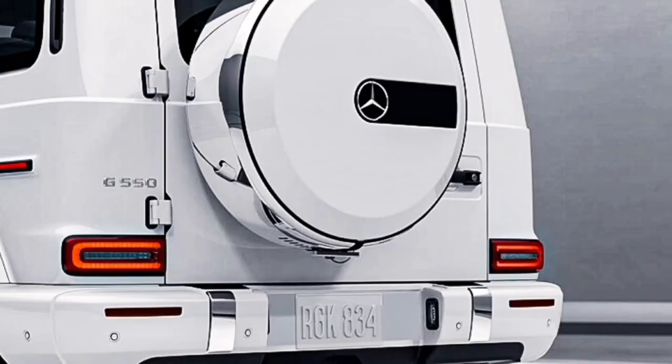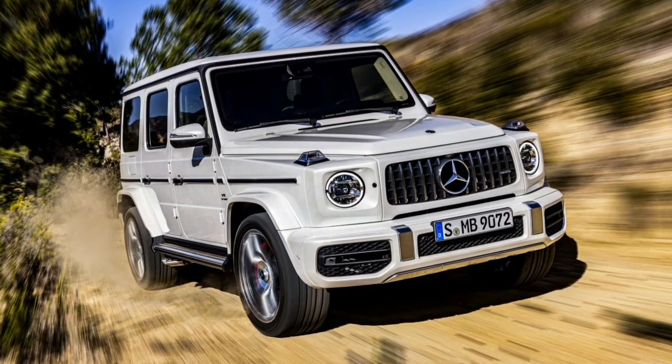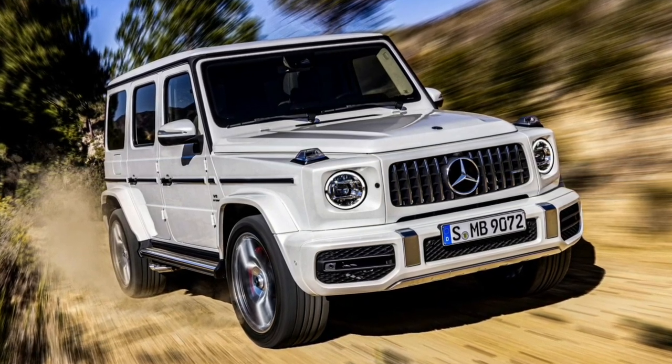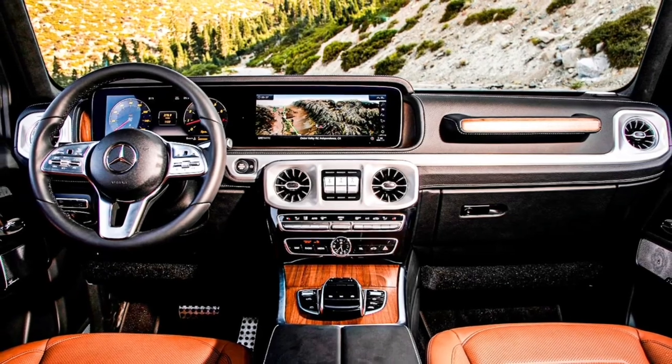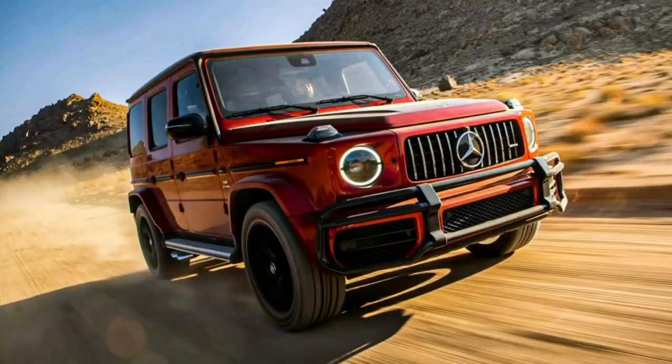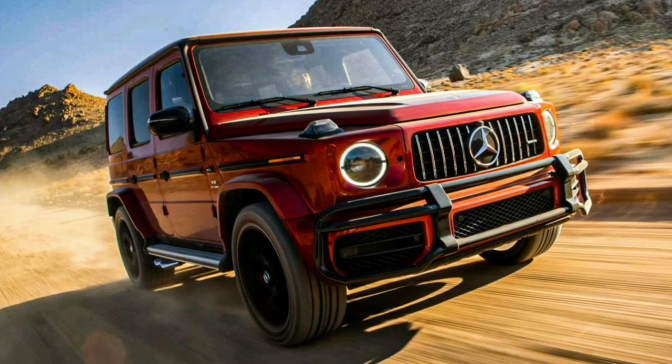Otherwise, the G-Class should continue with the same imposing presence that has made it so popular, even in the face of some considerable on-road drawbacks that stem from its off-road excellence. We cover everything we like as well as what could use improvement in our expert rating below. As we close in on summer, we should have a more complete picture of what to expect for the 2024 model.